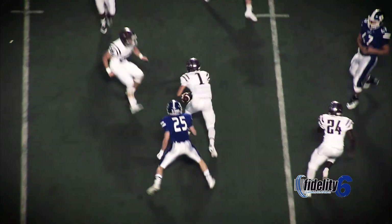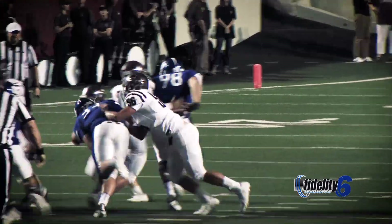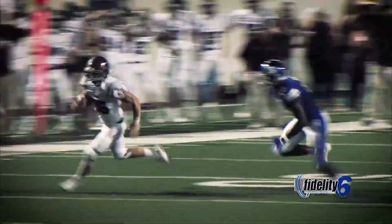Bovalon back to pass, Bovalon scrambles, Bovalon throws — it's intercepted by Preston Stone! Brandon Hunter in motion, fake to Hunter, Bo Brewer keeps going outside!